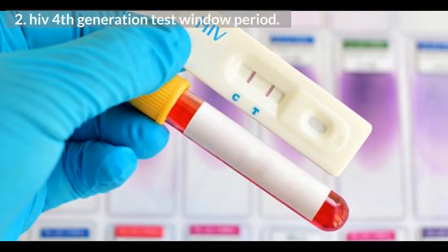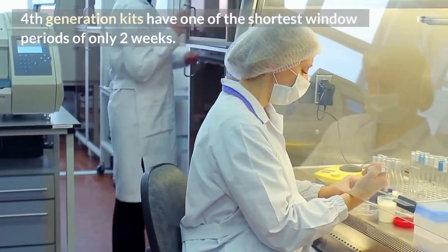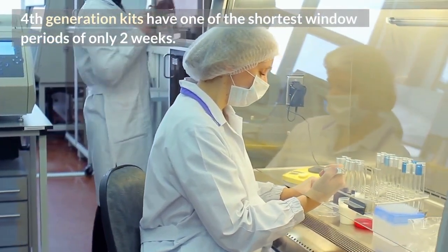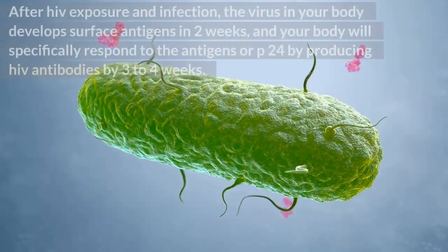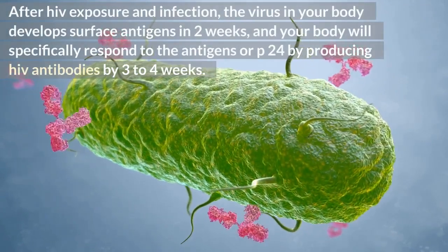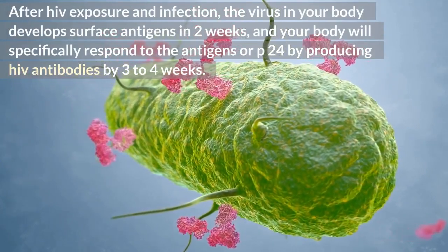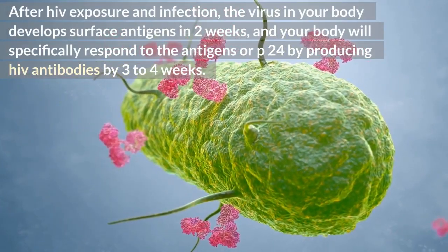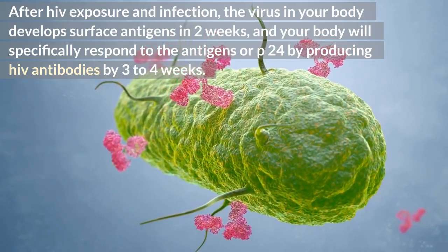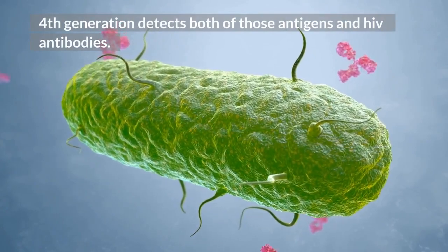HIV 4th generation test window period. 4th generation kits have one of the shortest window periods of only 2 weeks. After HIV exposure and infection, the virus in your body develops surface antigens in 2 weeks, and your body will specifically respond to the antigens or P24 by producing HIV antibodies by 3 to 4 weeks. 4th generation tests detect both those antigens and HIV antibodies.